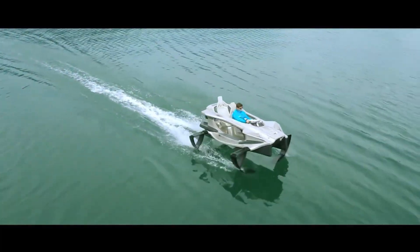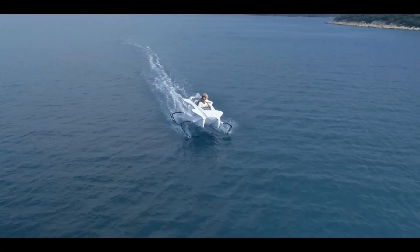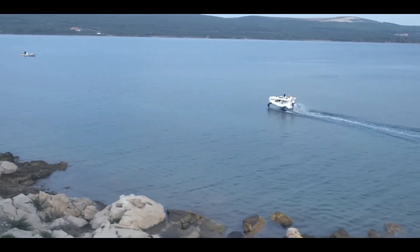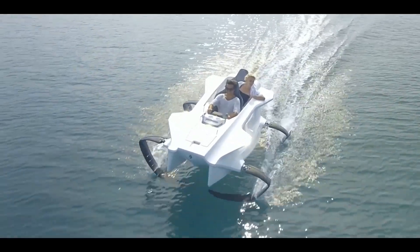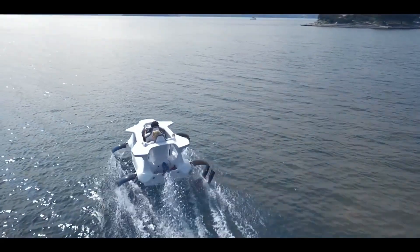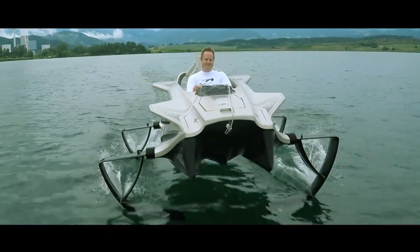Driven by a 3.7 kilowatt electric motor powered by a pair of 5.2 kilowatt-hour lithium-ion batteries, the Quadrifoil Q2S reaches speeds of more than 20 knots. Intriguingly, it lifts up onto the foils and flies above the surface at about six knots, meaning it can operate in speed-restricted areas like the River Dart.